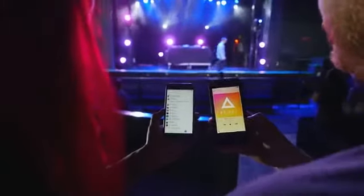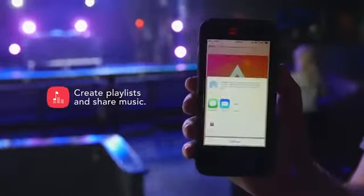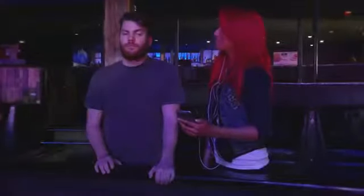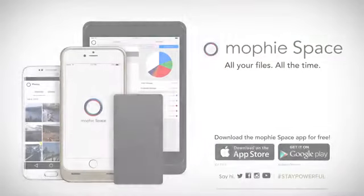The Space app plays songs from many sources. Create playlists and share music with friends anywhere. No hardware required. Mophie Space — all your files, all the time.